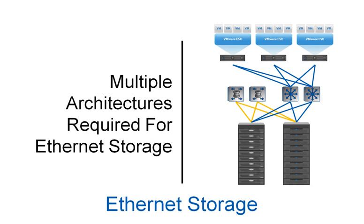Ethernet storage solutions from legacy storage vendors require multiple architectures, or bolt-on gateway devices, to make their storage look unified. This increases the capital and operational cost of the solution, as there are multiple architectures and multiple operating systems.